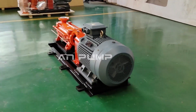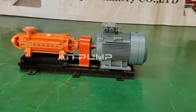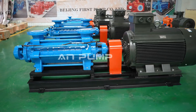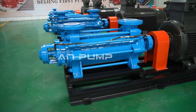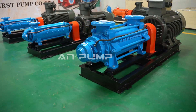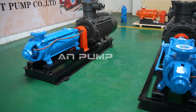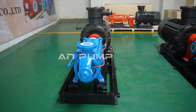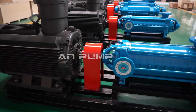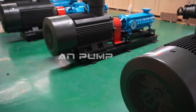There are other factors to consider, like installation complexity and potential system upgrades down the road. Single-stage pumps are often easier to install — less piping, less hassle. But if your needs change in the future and you need to expand your system, a multi-stage pump might offer more flexibility for upgrades. It's like choosing between a compact car and a heavy-duty truck — both can get you around, but they have different strengths depending on your needs and budget.